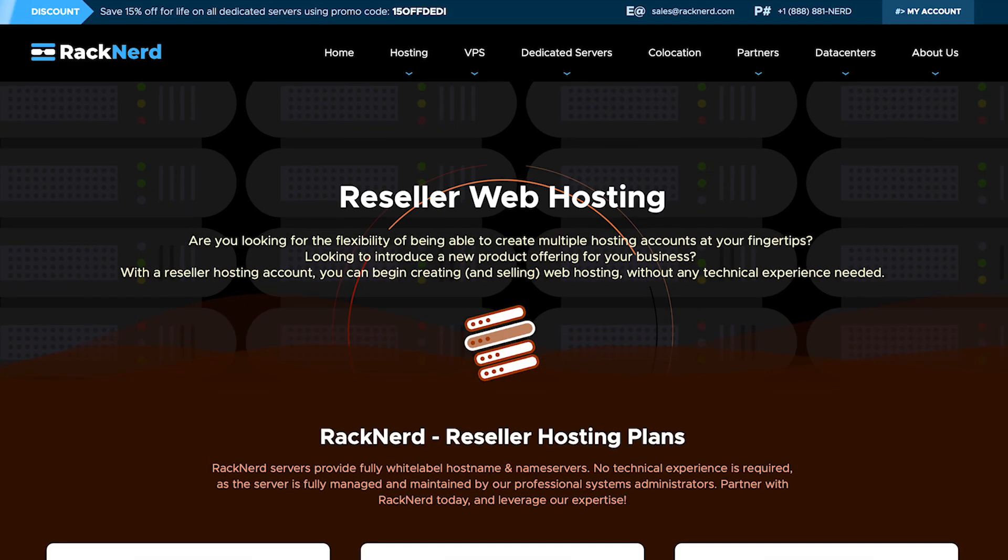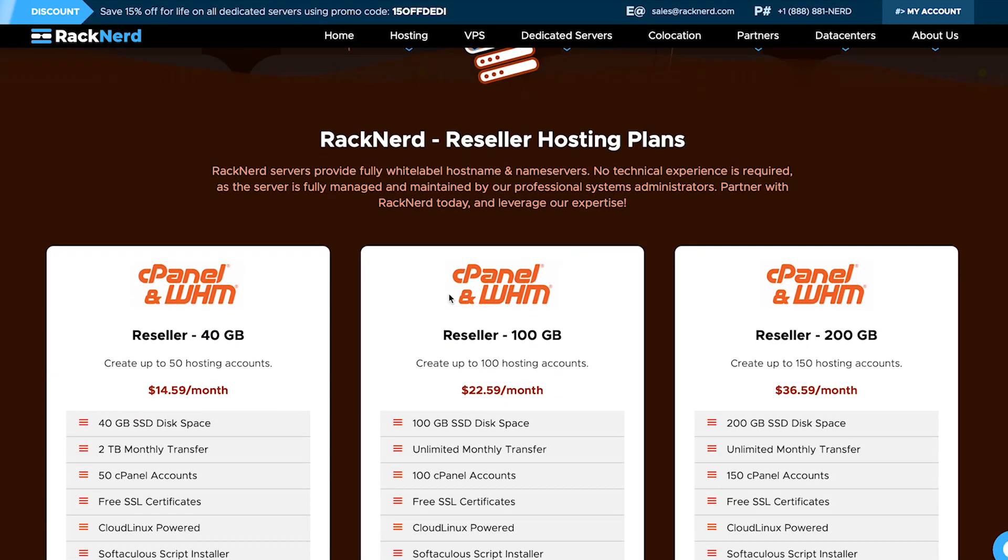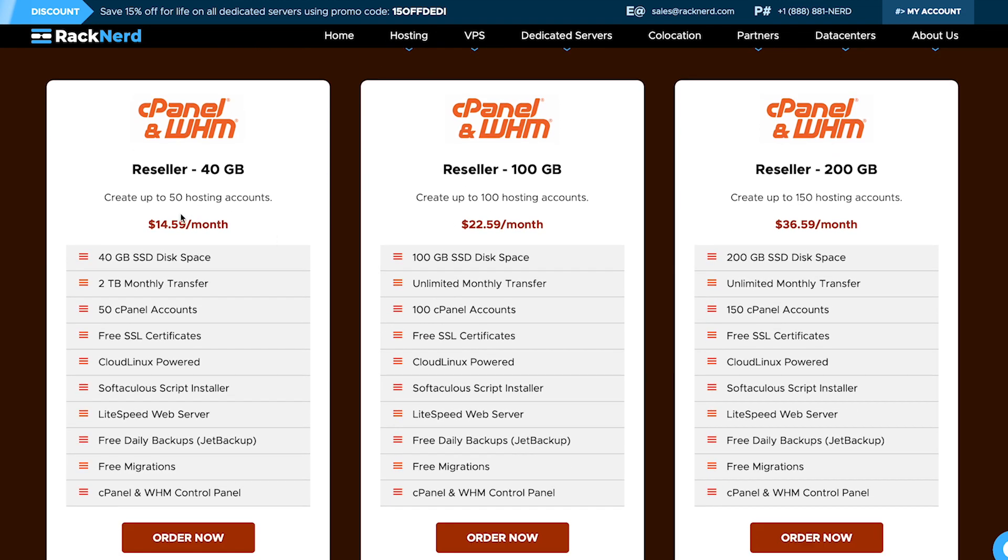You can obtain a reseller account from RackNerd at www.racknerd.com/reseller-hosting. As you'll just be starting off, you can start with our smallest plan at just $14.59 per month. Here's a promo code that will give you 15% off for life on any RackNerd reseller hosting plan. With the discount, that brings us to just $12.41 per month, leaving us with $21.60 in the budget.